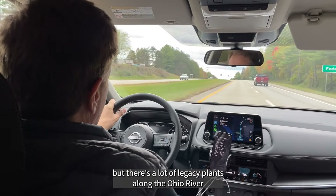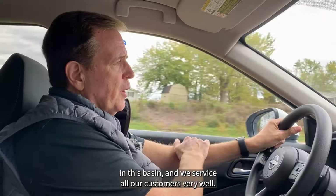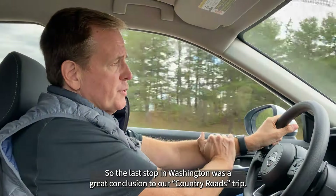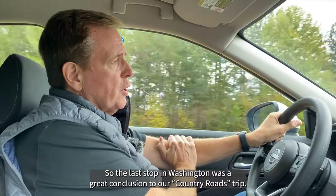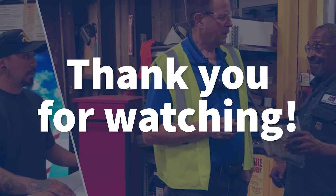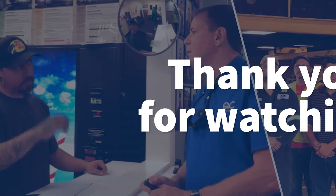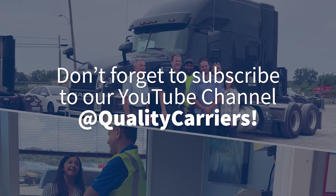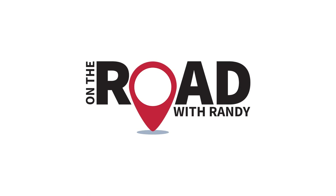It was a nice visit. These three terminals in West Virginia — all within about three to four hours of each other — really are a core part of our business. You don't often think of West Virginia as having a lot of chemical production, but there are a lot of legacy plants along the Ohio River and this basin, and we service all our customers very well.